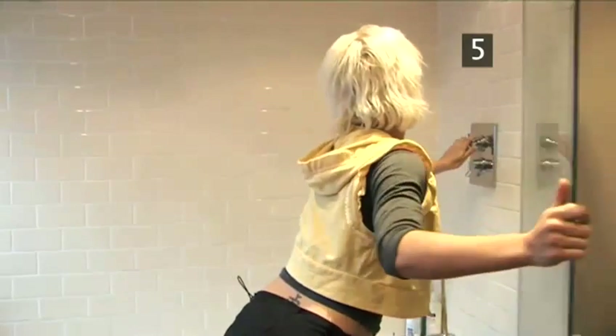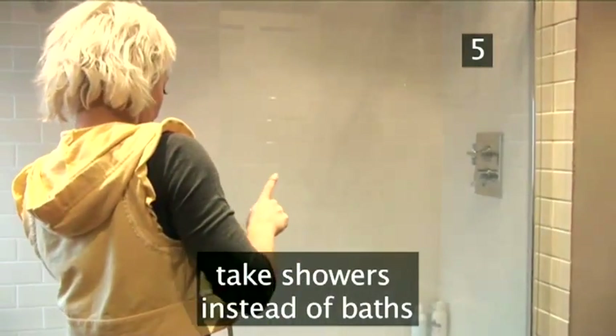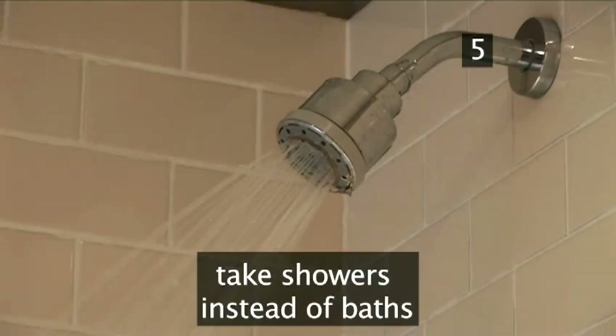Washing economically doesn't just apply to your clothes. Taking a shower instead of a bath uses around 50% less energy.